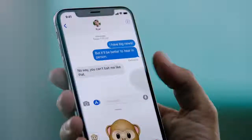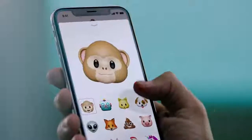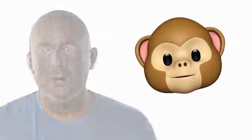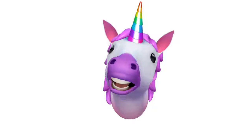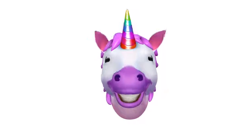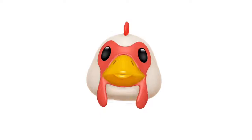The TrueDepth camera also enables new experiences, like bringing emojis to life by mapping more than 50 facial muscles in real-time. So you can be happy, or sad, or cross.